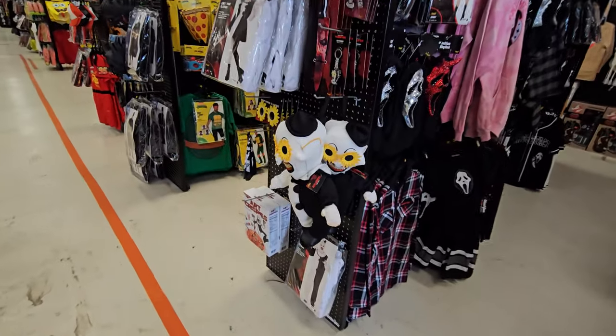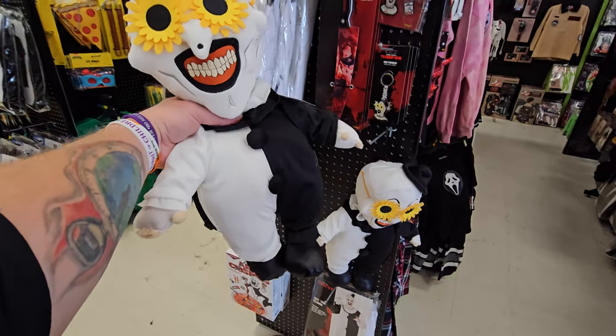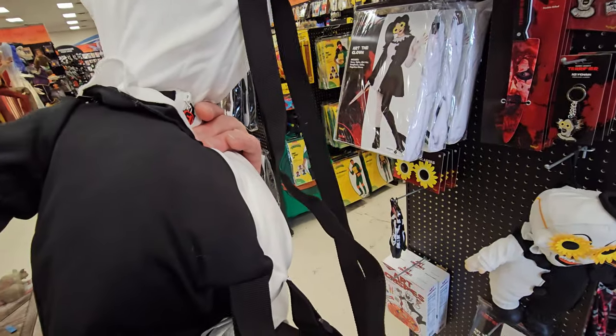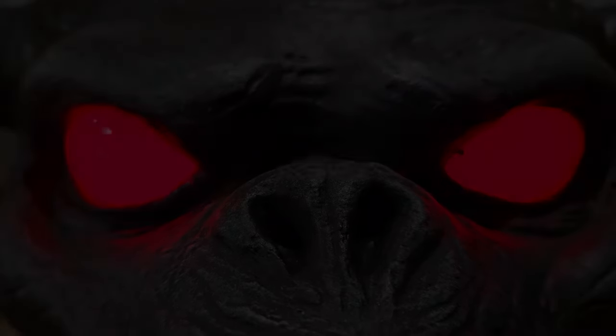Wait a minute, look what I see over here guys - what the heck is this? It is an Art the Clown backpack! What the heck, I didn't even know this existed. Spirit's open, let's go!